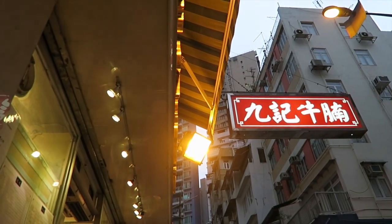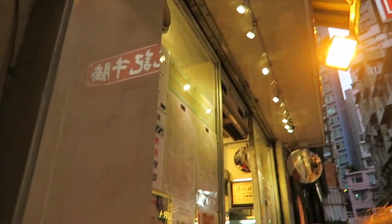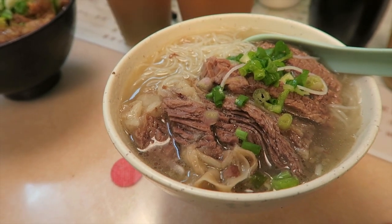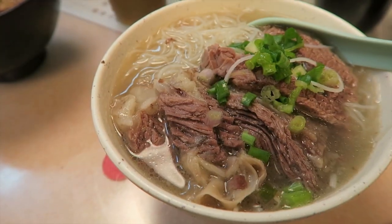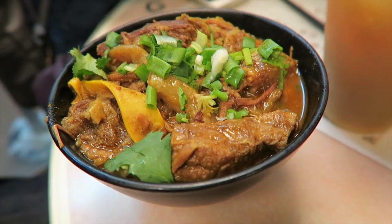We are back at Kau Kee and hopefully they will have the noodles. They didn't have the ho fun again, so instead I got the thin noodle and my hubby got the ifu noodles again, but he got it with curry.